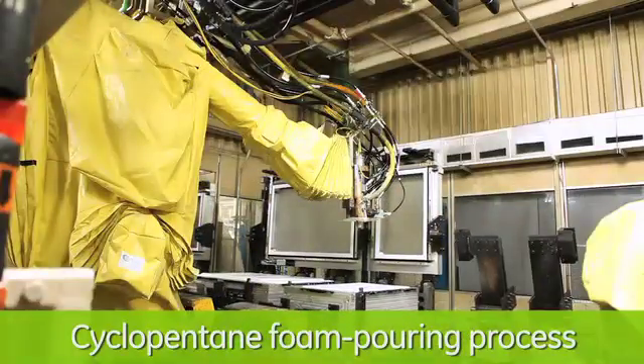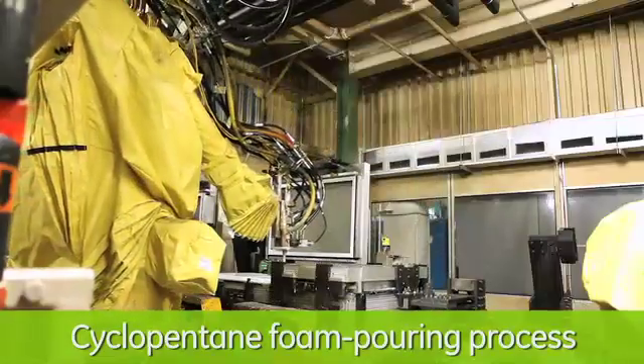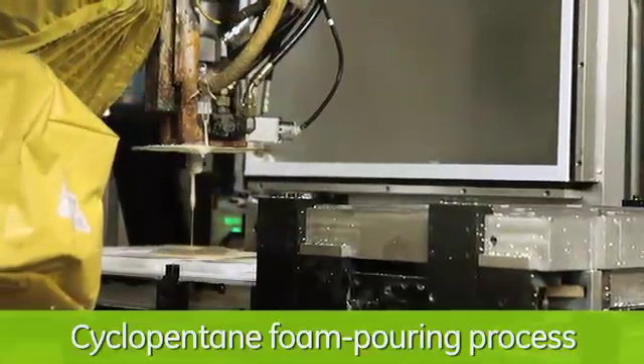Cyclopentane is a blowing agent used in the foaming process for the sidewalls of refrigerators. It was a $15 million commitment that GE made to our plant, and we implemented it in April of this year. We're proud to say GE has declared us the top freezer refrigerator center of excellence.